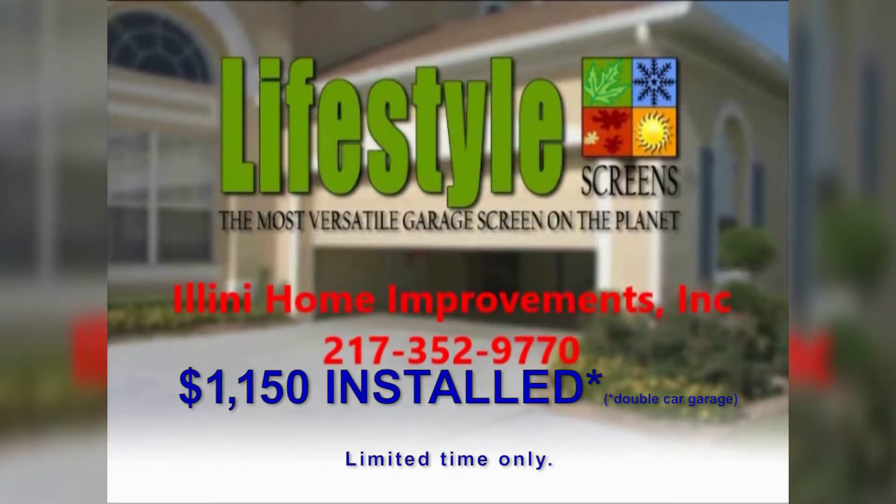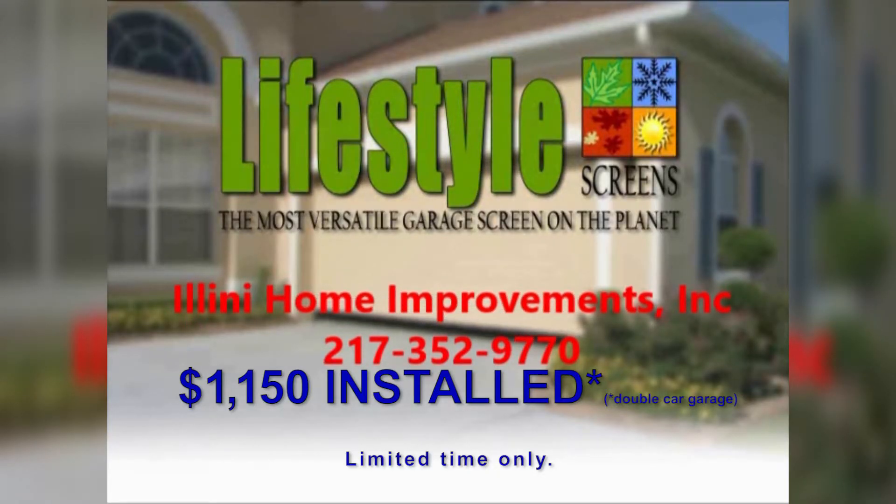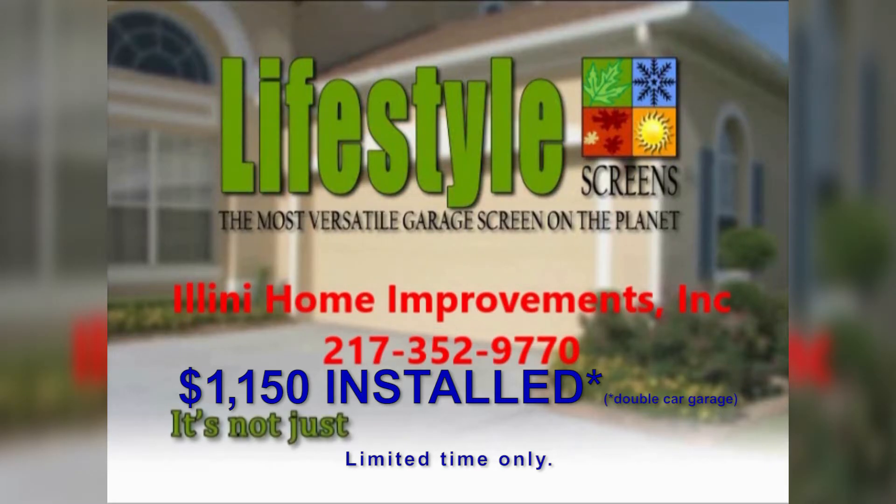Built to last, the possibilities are endless with the Lifestyle Screen. Call Illini Home Improvements today and add more space to your home tomorrow. It's not just a screen, it's a lifestyle.